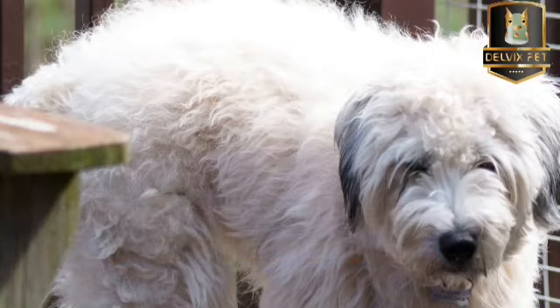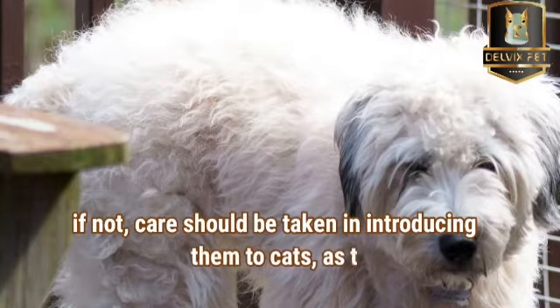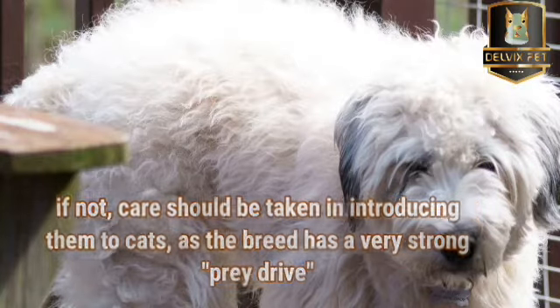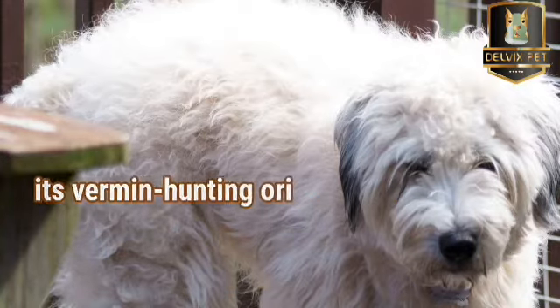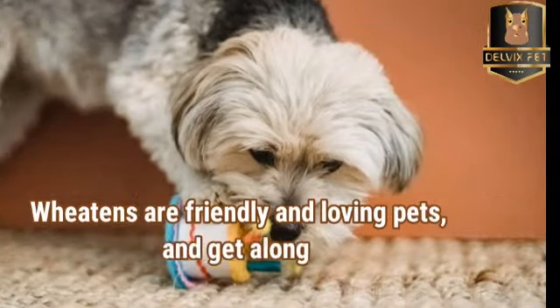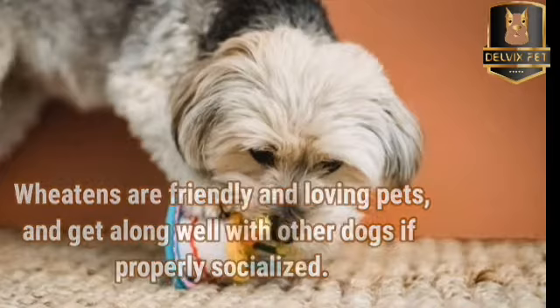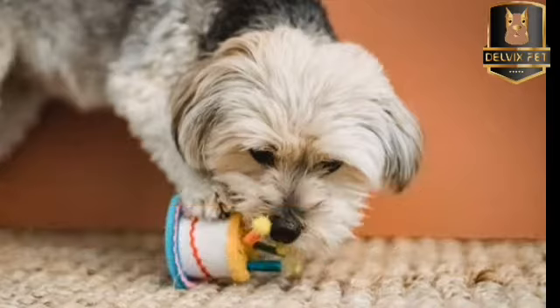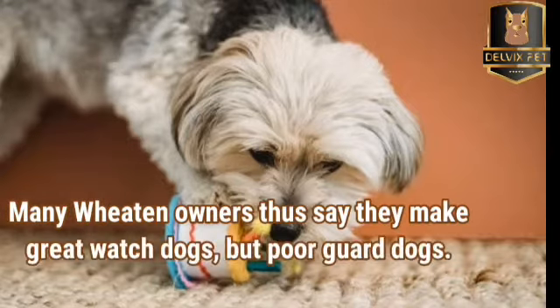If socialized with cats from puppyhood, they may get along fine with them. If not, care should be taken in introducing them to cats, as the breed has a very strong prey drive because of its vermin-hunting origin. Wheatons are friendly and loving pets and get along well with other dogs if properly socialized. They are very protective of their families and although they may bark and alert at strangers, they rarely get aggressive. Many Wheaton owners say they make for great watchdogs, but poor guard dogs.